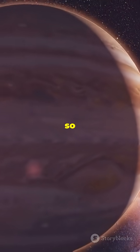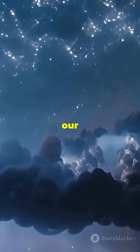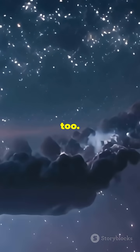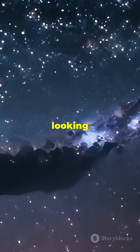The baby planet is so huge, it's shaping the whole disk around it, just like Jupiter did in our own solar system. Who knows? Maybe this is how worlds like Earth begin, too. What other cosmic secrets are waiting for us? Keep looking up.